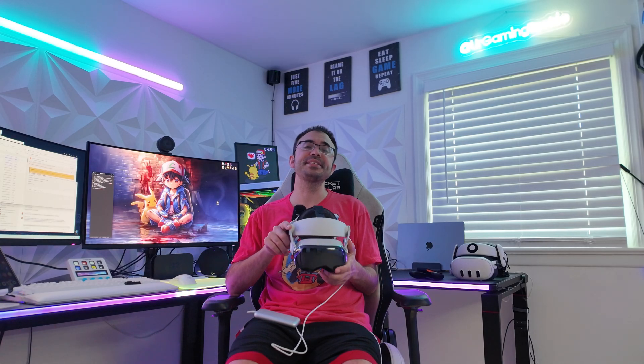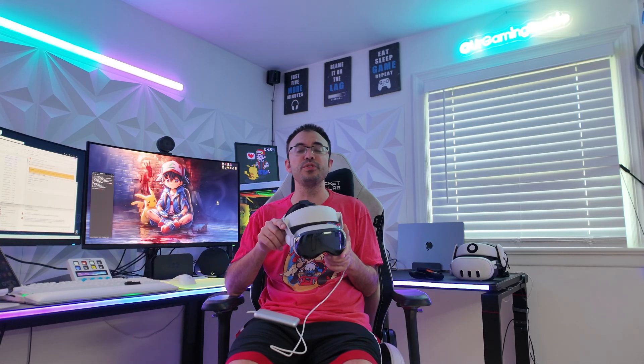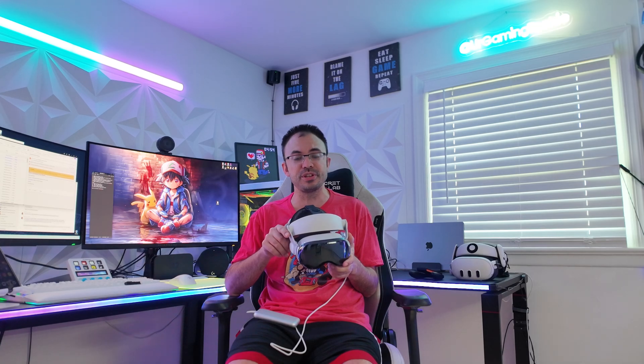Welcome back to another video. Today we're talking about the 12 new features just announced at WWDC for the Apple Vision Pro. This is part of their update 26 — yes, you heard that correctly — because Apple has changed the naming from Vision Pro OS 1 or 2 and jumped straight to 26, now following a yearly cadence across iOS, macOS, and their whole lineup.